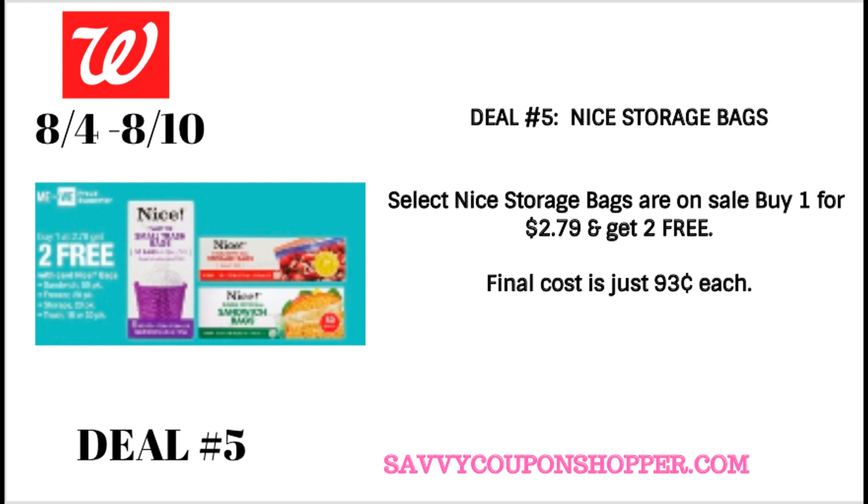Deal number five is on Nicer storage bags. Select storage bags are on sale — buy one at $2.79, get two free. We get this deal a couple times throughout the year. If you're new to couponing, a lot of deals do repeat throughout the year, so if you miss them at one sale, you'll know the next time to stock up. Go ahead and grab three of these select Nicer bag products — there are storage bags, sandwich bags, snack bags, and garbage bags. You're going to pay $2.79 for all three, making them just $0.93 each.